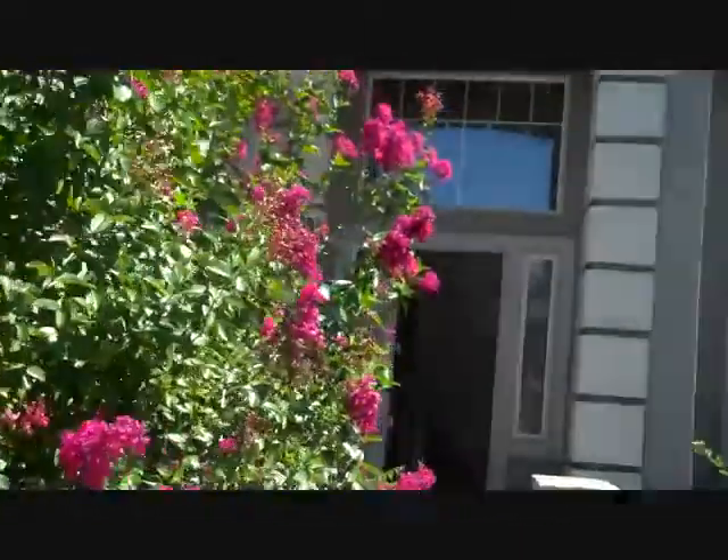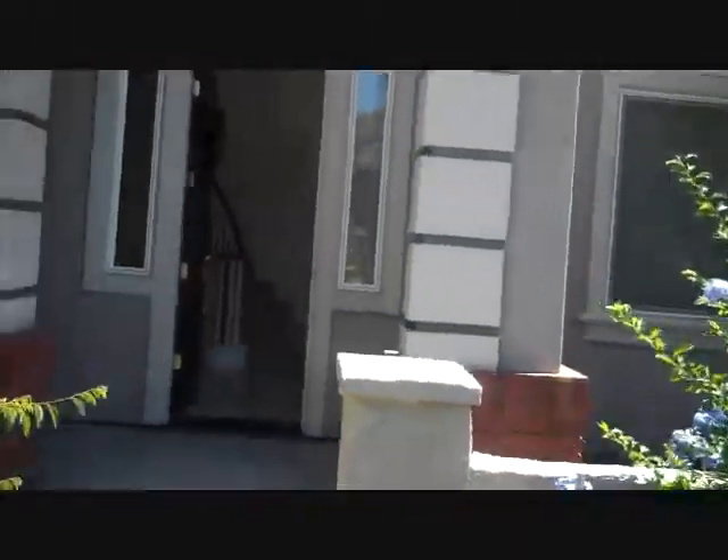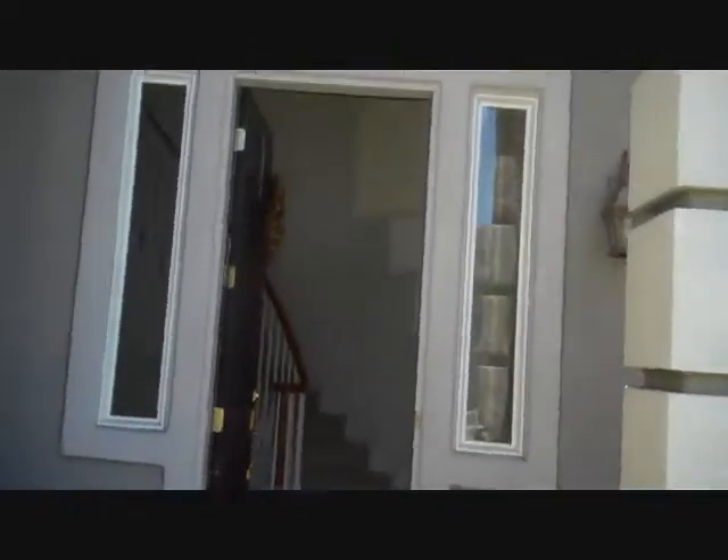We're entering the property at 9474 Rossport Way in Elk Grove, California.